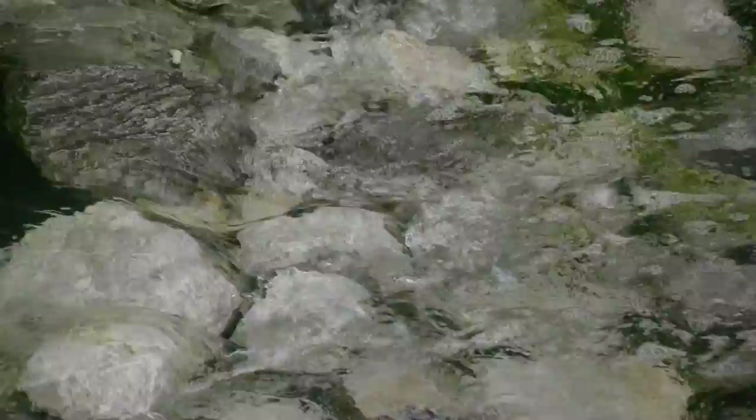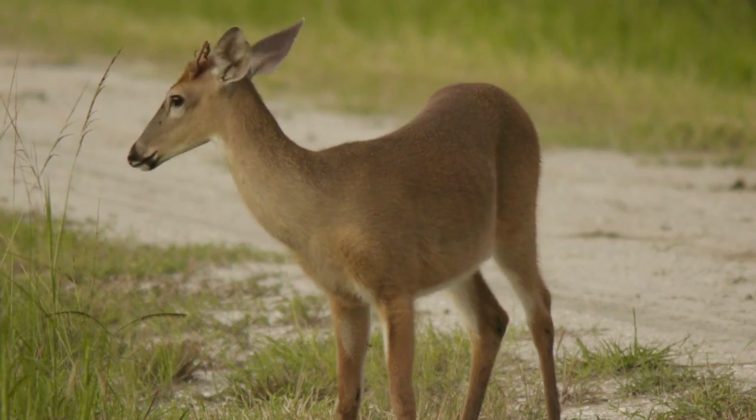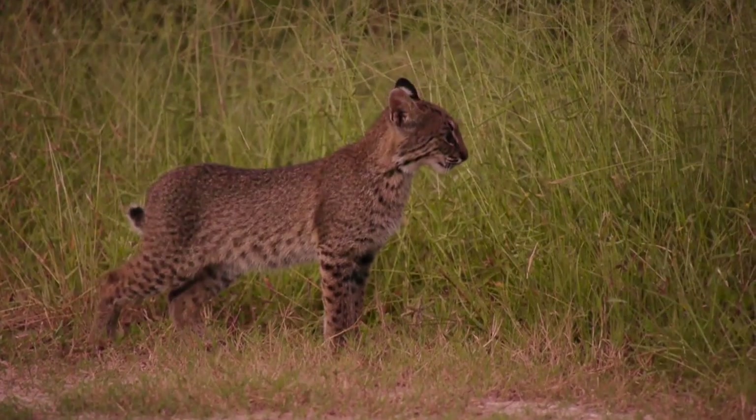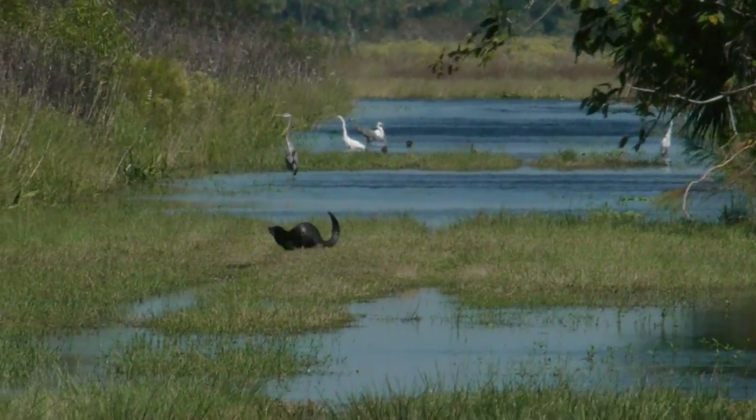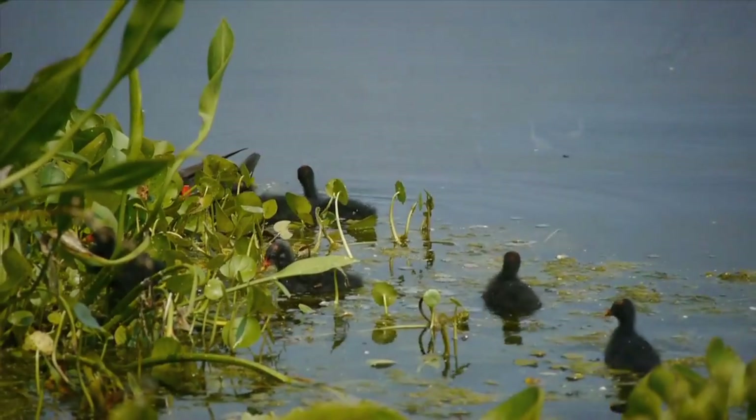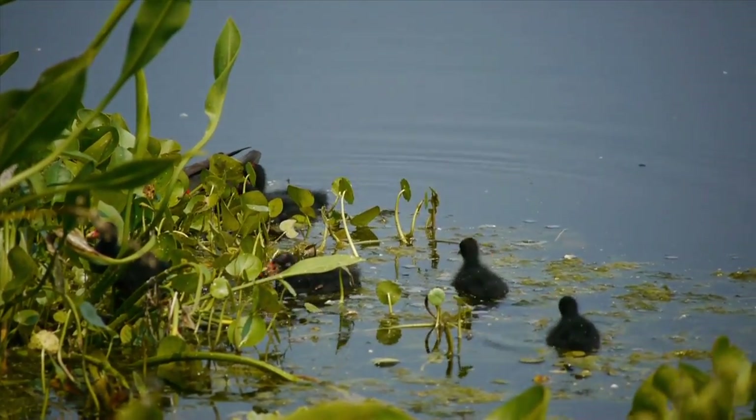Water for cooking. Water for bathing. Water for cleaning. But where does the water go after it's been used? This film tells the story of how some of the water that we use is returned to the environment in a way that benefits both the natural ecosystem and Florida residents.